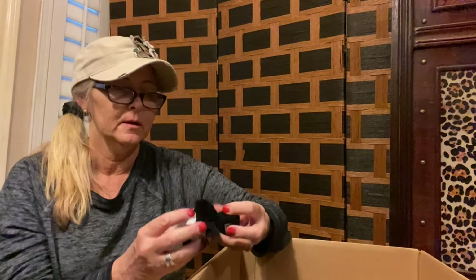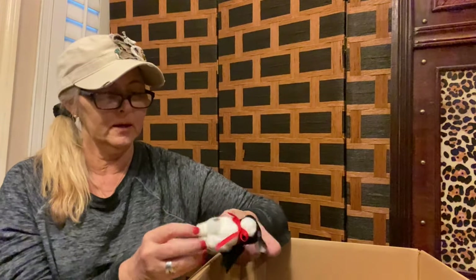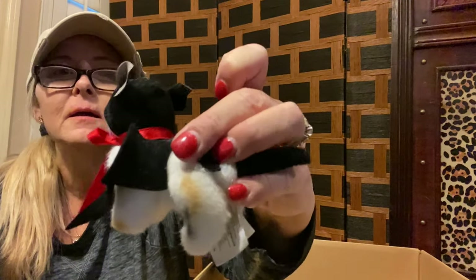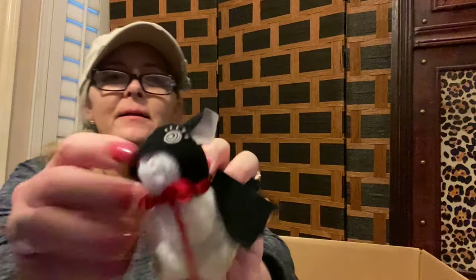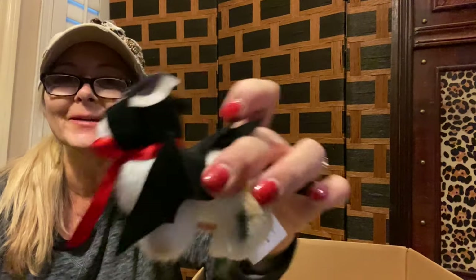We have a little bitty animal here that has a Batman outfit on — looks like Batman, or maybe it's a cat costume, a cat mask? I'm not sure. My dog Skippy is smelling all these plush. The tag says The North American Bear Company. That one's cute.